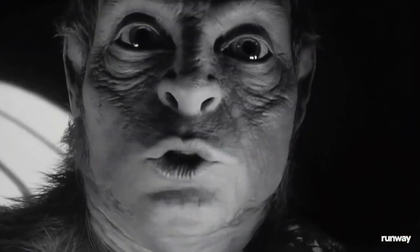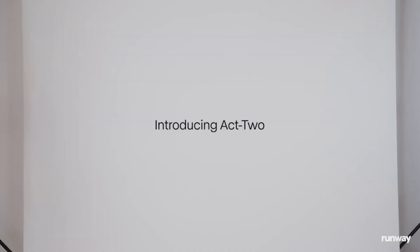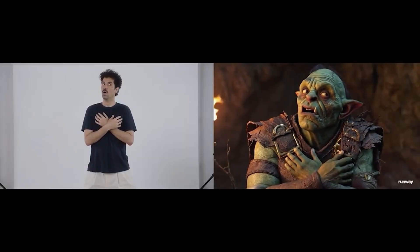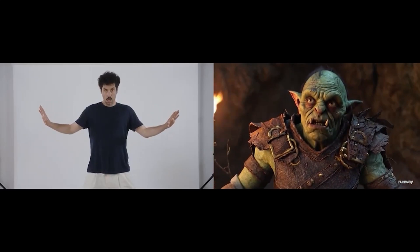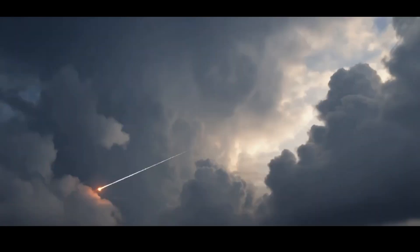Runway's previous tool, Act 1, focused primarily on facial expression capture using simple smartphone videos, enabling creators to animate AI-generated characters with remarkable accuracy. Act 2 builds on that foundation, expanding the scope to full-body motion capture with enhanced fidelity and robustness across different camera angles and environments. This means you can now create complex, multi-character scenes with a single actor performing multiple roles, all captured through a simple video and transformed into rich, dynamic animations.